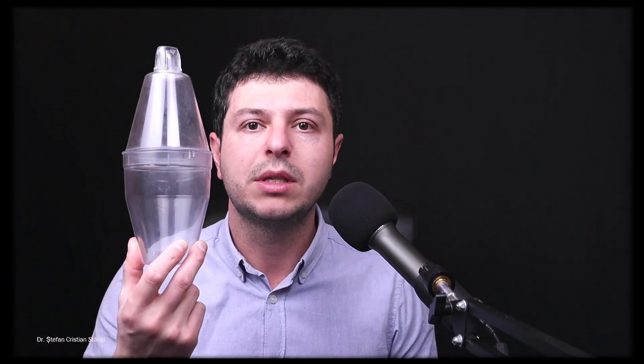Sometimes MDIs can be used with a spacer device. For example, this is a volumatic spacer — there are some other kinds as well. These can help you if you are struggling to synchronize breathing in with triggering the inhaler. You would connect this here, trigger the inhaler in the big spacer device, and then slowly breathe in the vapors — the plume of particles inside. That's something I would work with your doctor on technique.